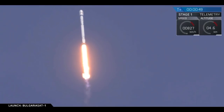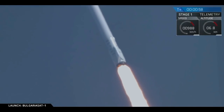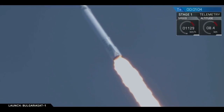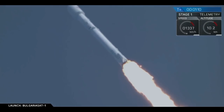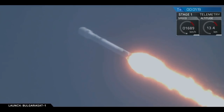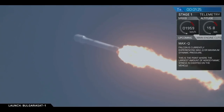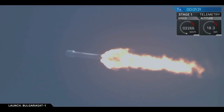Falcon 9 is on its way to delivering BulgariaSat-1 to a geostationary transfer orbit. All nine Merlin engines capable of putting out over 1.7 million pounds of thrust. We are coming up on max Q at 1 minute and 18 seconds roughly. We'll be passing through max Q — that is maximum aerodynamic pressure. We just crossed through it.